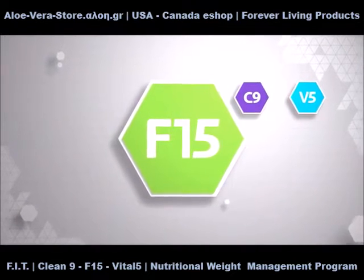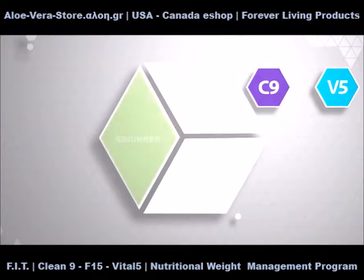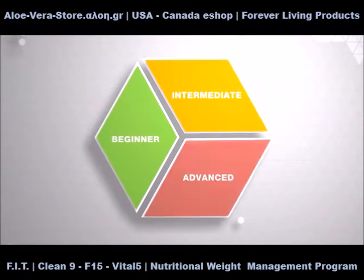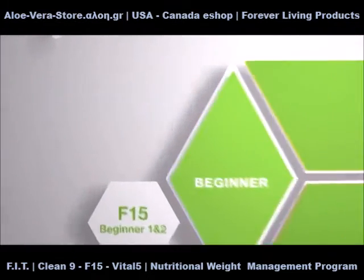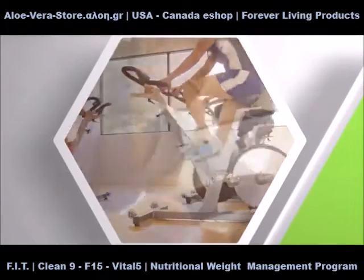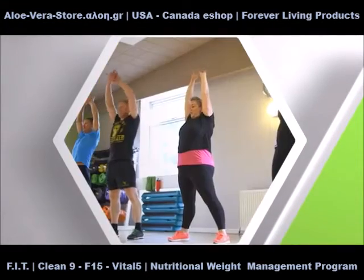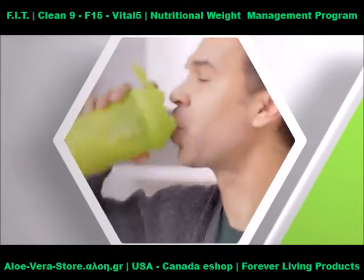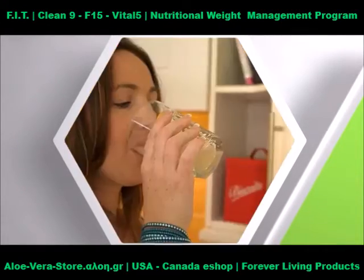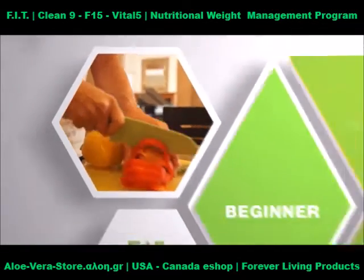F15 offers a personalized approach to looking better and feeling better, choosing a fitness level that helps you achieve your goals and puts you on the road towards permanent change. New to fitness and nutrition? Then you can start with F15 Beginner 1 and 2. Learn the basics of fitness with customized body weight workouts, fundamental movements, and basic cardio. Build your foundation with easy-to-follow supplement and nutrition guides, healthy recipes, weight management products, and important lifestyle tips, like the benefits of protein and how to build a better breakfast.